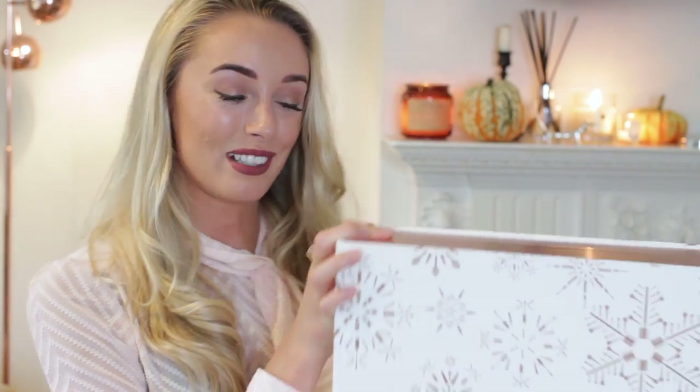First I have the Benefit beauty advent calendar — I've never had one from Benefit before, so I'm really excited to see what's inside. Then I have the Ciate nail varnish mini mani month calendar. This one doesn't really specify that it's a Christmas calendar, it just says mani month, so I guess you could technically open it any time of year.